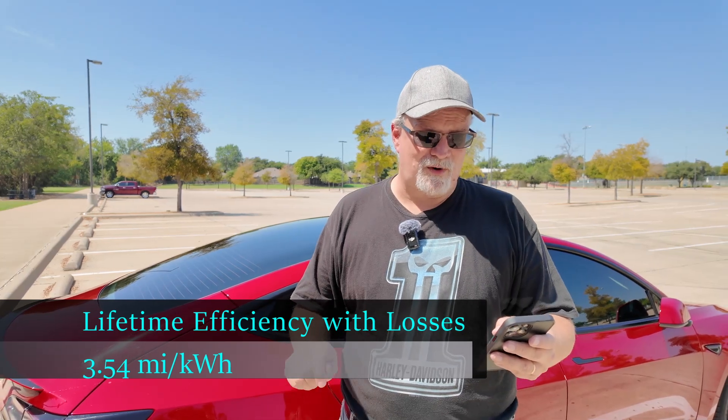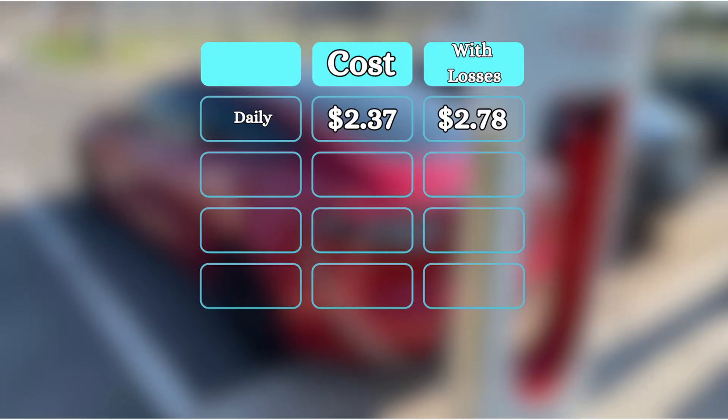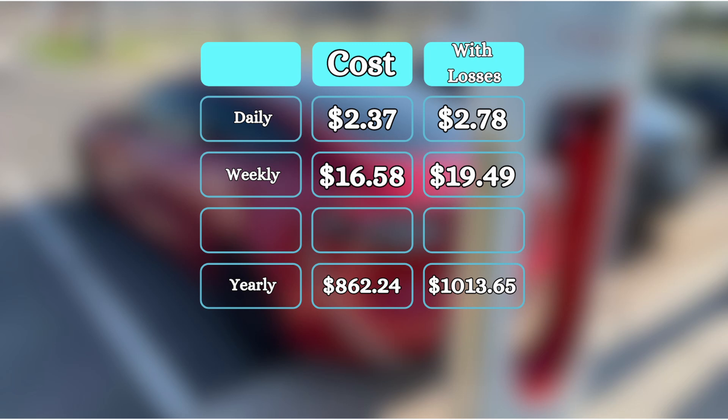My electricity rate is 14 cents per kilowatt hour. Rounding for cents means that with charging loss, my cost per mile goes from 3 cents to 4 cents a mile. At 70.5 miles a day on average, that's $2.78 per day compared to $2.37 if I'm not accounting for charging loss. That works out to $19.49 a week for electricity compared to $16.58 without charging loss, and over a year: $1,013.65 compared to $862.24 without accounting for charging loss to idling and power conversion.